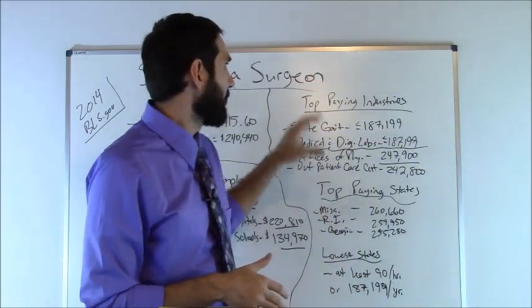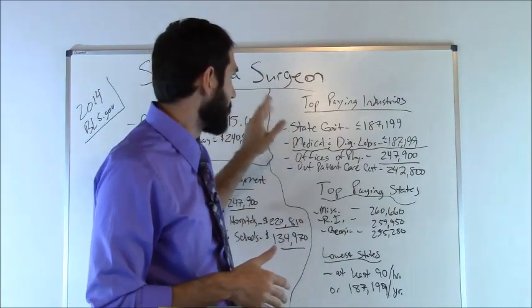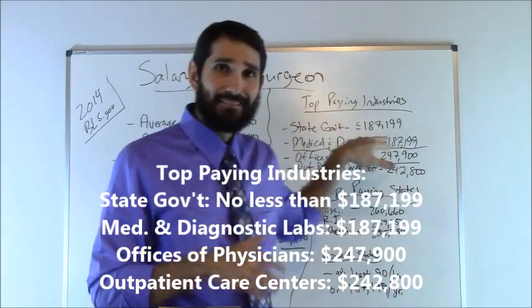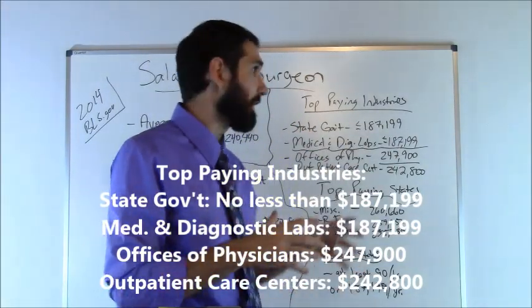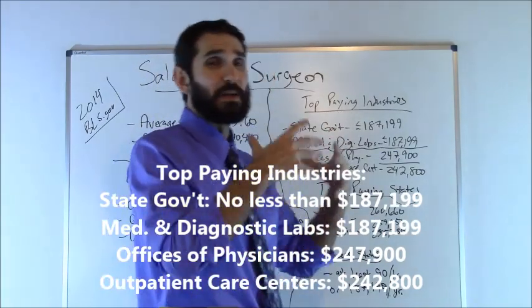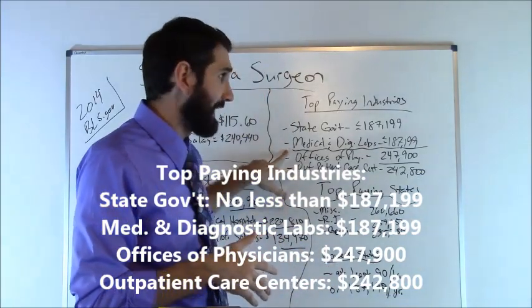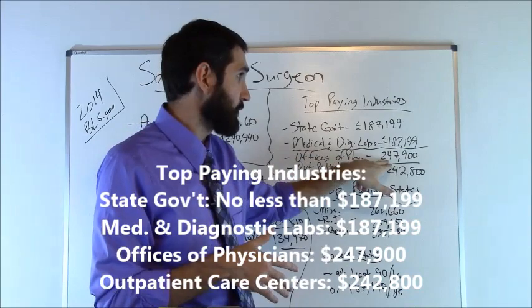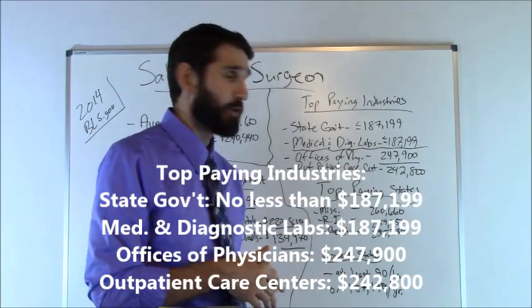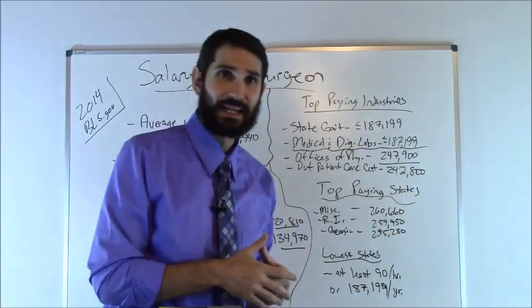Now what were the top paying industries for surgeons? The two top paying industries were state government and medical and diagnostic laboratory settings. They did not have exact data available — all they indicated was that it was no less than $187,199, but it's probably quite a bit more than that. The next two top paying industries were offices of physicians at $247,900 and outpatient care centers at $242,800.